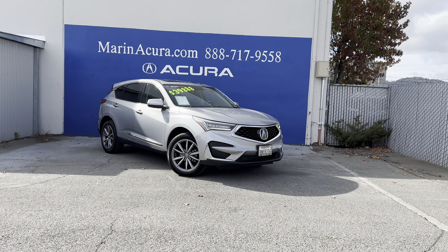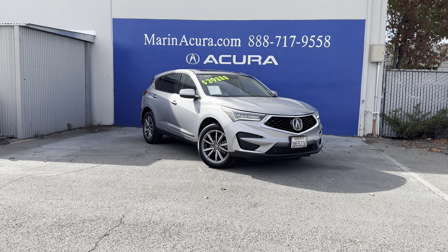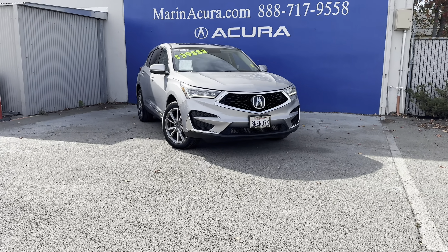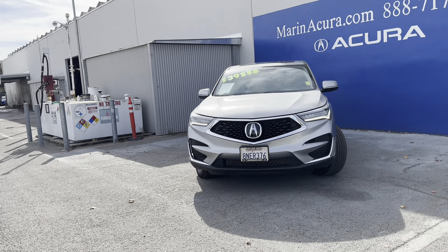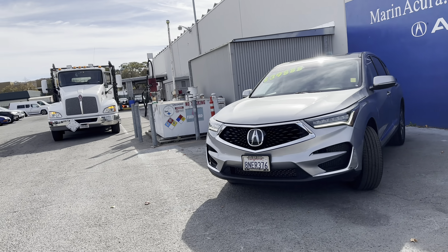This is Daniel, your Murnacro Products Specialist, excited to share with you our recently received 2020 Acura RDX. It's featuring the technology package and it's a certified pre-owned, so you'll love everything about it.